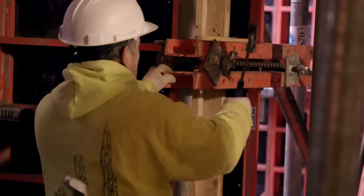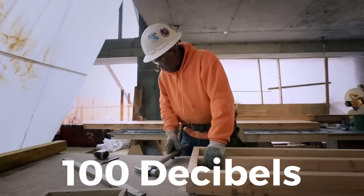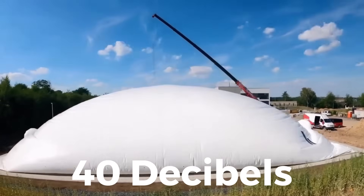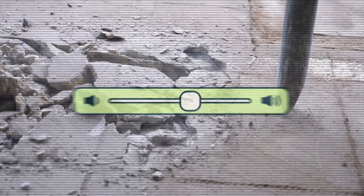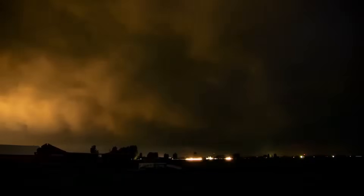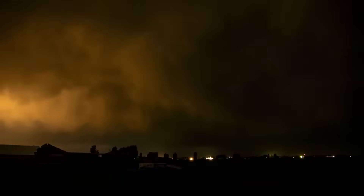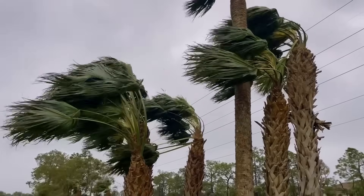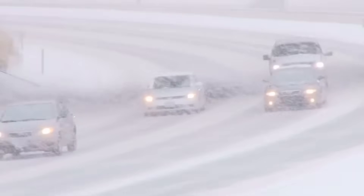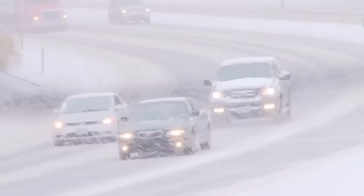Then there's the sound. Typical construction sites can easily hit 100 decibels. These domes bring that down by 40 to 80 decibels. To someone standing outside, the sound of jackhammers becomes a faint, low murmur. But maybe the biggest impact is what happens when the weather turns. Normally, construction slows or even stops during heavy rain, freezing cold, or snow.